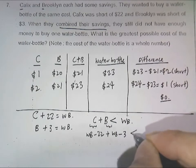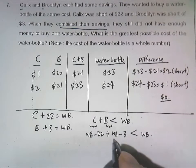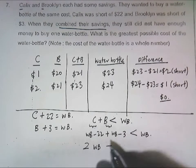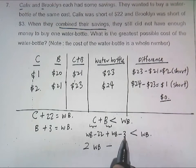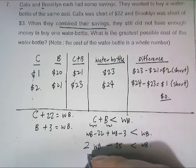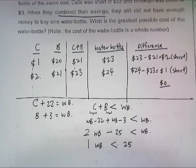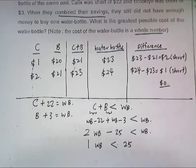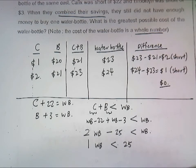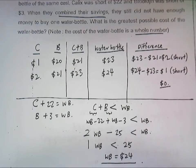So the combination of their savings — water bottle price minus 3 — will still be less than one water bottle. Adding them up: two water bottles minus 22 minus 3 equals two water bottles minus 25, which is less than one water bottle. Therefore the price of one water bottle must be less than 25 dollars. Given it must be a whole number, it cannot be exactly 25, so it must be 24 dollars — the highest possible price.